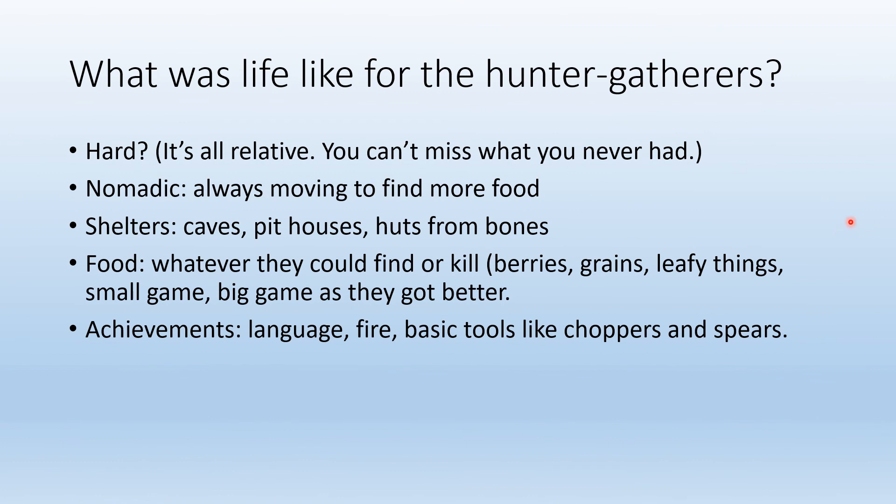So what was life like for hunter gatherers? It's all relative — they didn't know they were missing computers, cell phones, air conditioning, or indoor plumbing, so they didn't miss it. Life was definitely nomadic; they were always moving to find more food. Their shelters were just caves and pit houses — a pit house being a home dug into the side of a hill with a door in front.